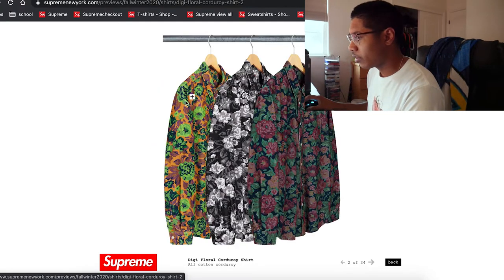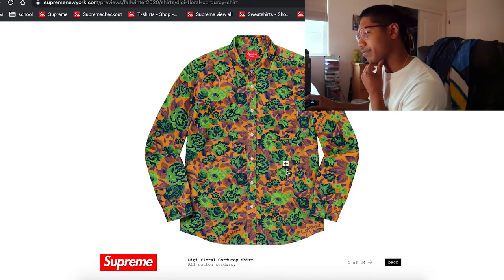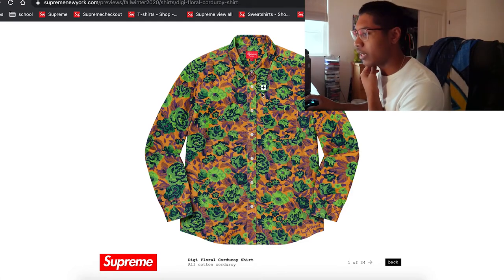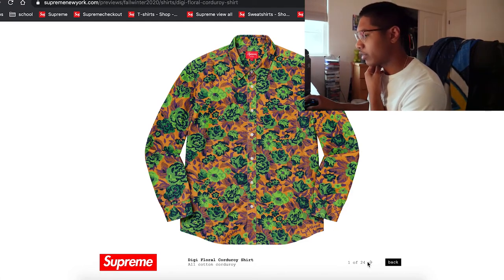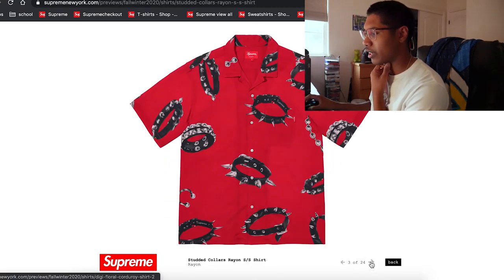There's a little floral shirt — comes in three different colorways. Doesn't look too bad. I feel like they've done a little too much floral prints lately, but it still looks pretty nice. I really like the dark colored one — not the white and black, but the darker red one. That one looks pretty nice.